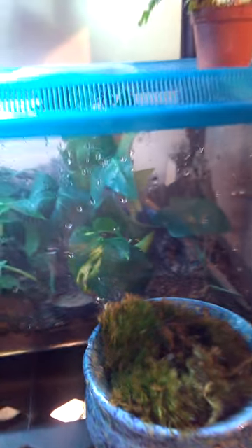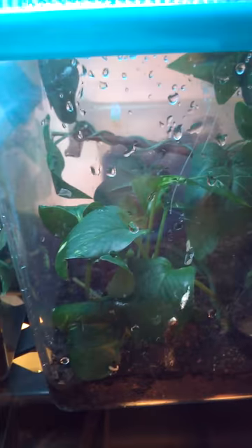Down here are the babies from those giant day geckos I showed you a little bit ago. There's one on the back, and there's another one in this little enclosure. It's just live pothos in there with some fake vines, some little sticks, and some pangea mixed in.